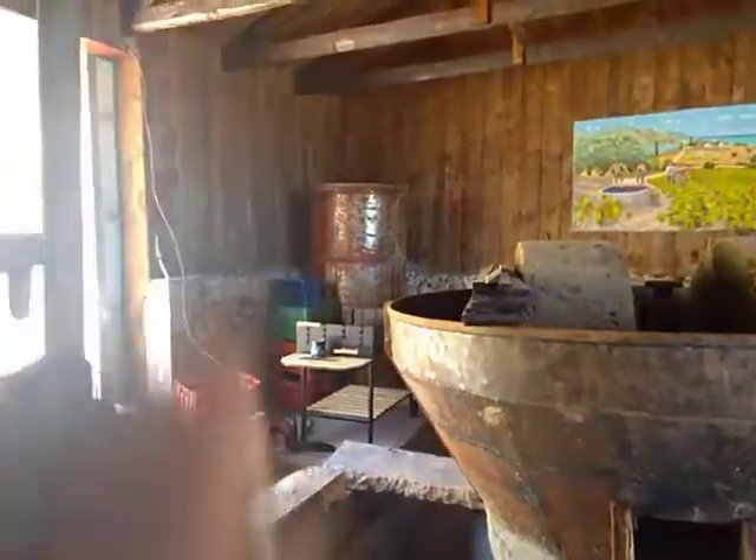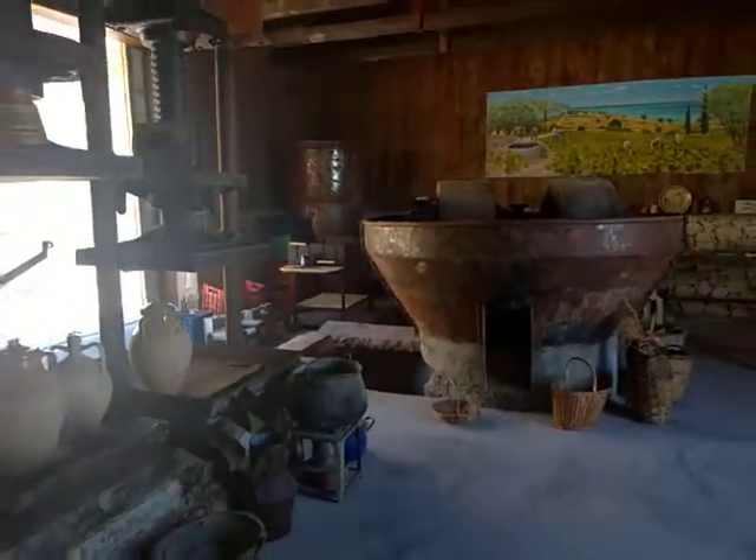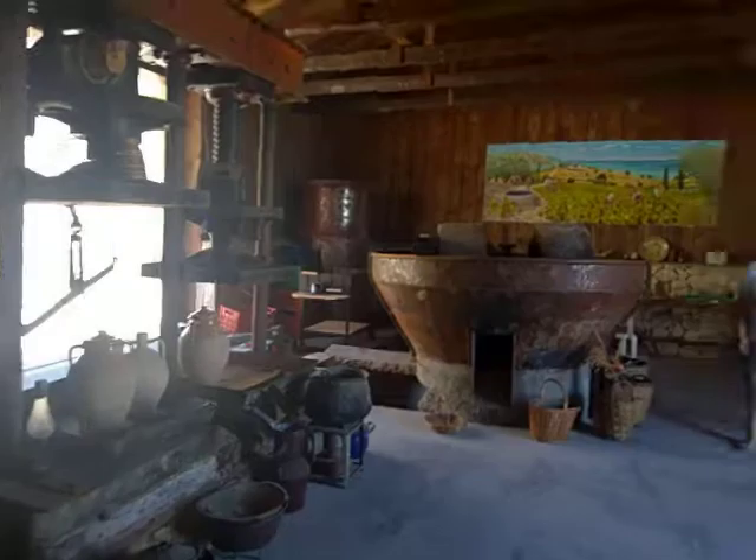They press the olives and the oil comes out into these jars — 10 kilos of oil. Then they store it in this container, which is 30 liters, and the tank across there takes 1000 liters. That's quickly what cold press olives looks like.